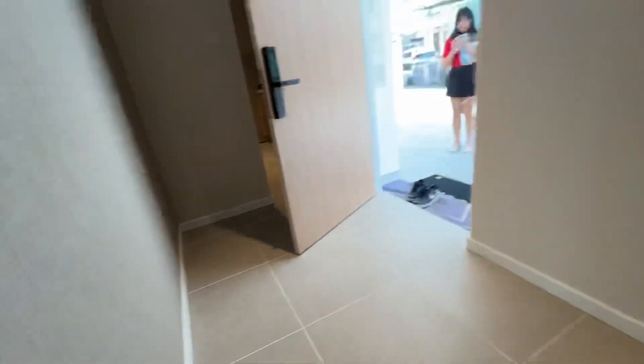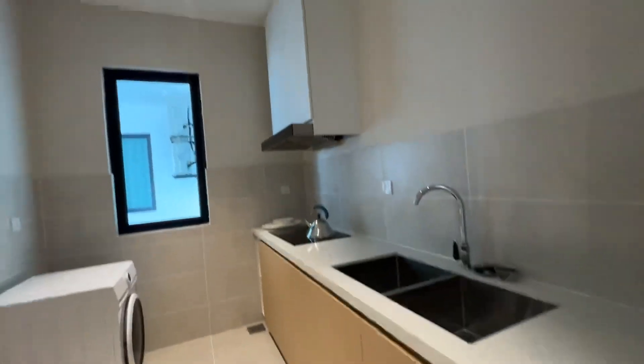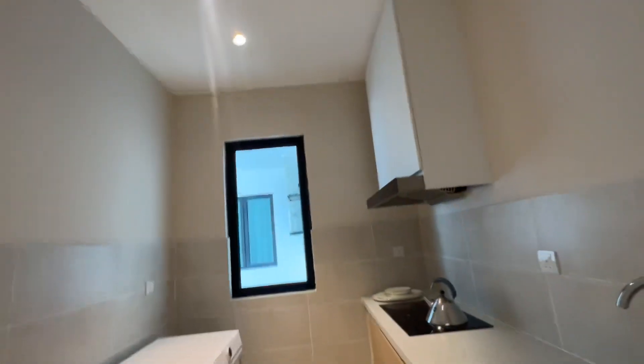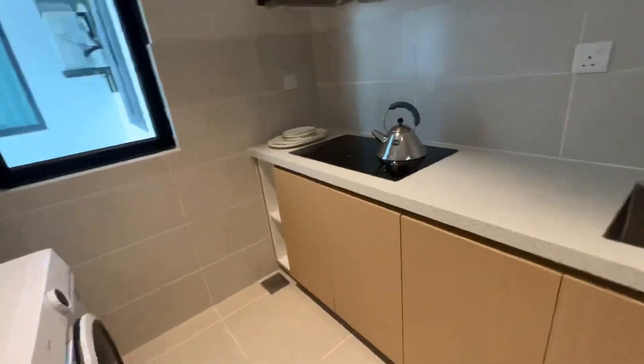Now the kitchen area — this is the dry kitchen area, also combined with the laundry yard and washing machine area. There's a window here for ventilation.